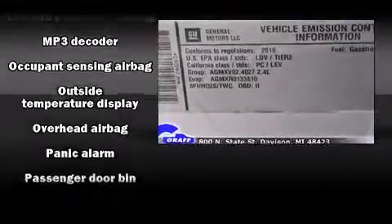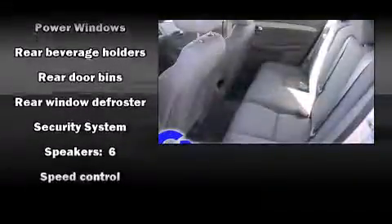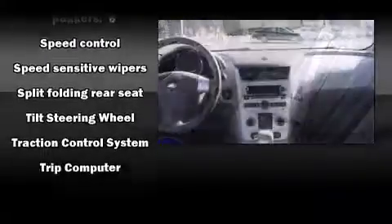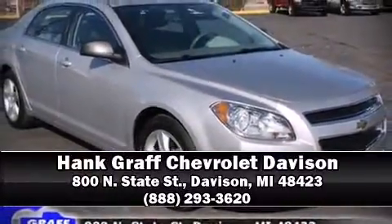Chevrolet also prioritized safety and security with features such as dual front impact airbags, front side impact airbags, traction control, brake assist, ignition disabling, OnStar, and four-wheel disc brakes with ABS. Various mechanical systems are monitored by electronic stability control, keeping you on your intended path. Please don't hesitate to give us a call.